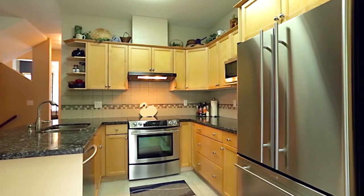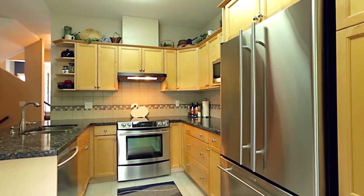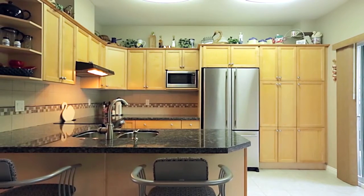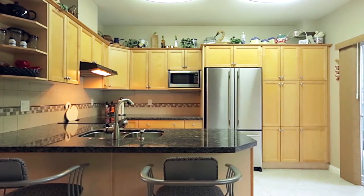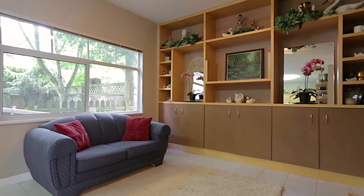Continue into your beautifully updated kitchen featuring granite counters, undermount sinks, stainless steel appliances, and bar seating that opens the space into your family room, which has a built-in display cabinet.